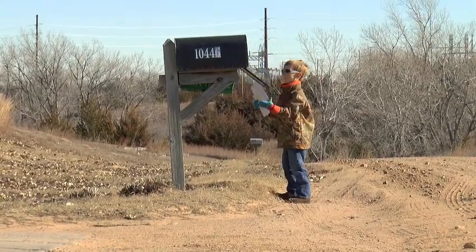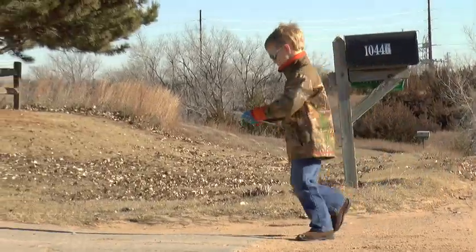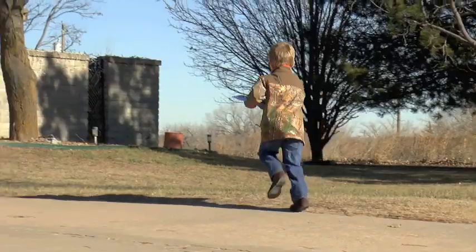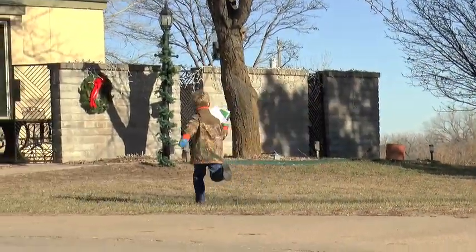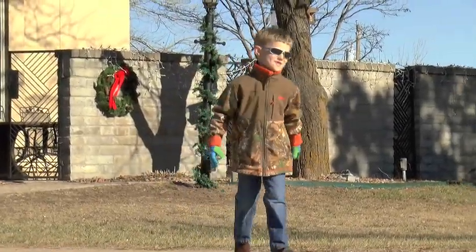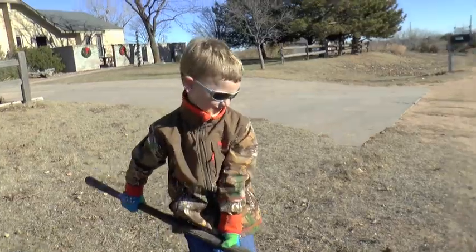When Festus got the mail for Mimi, we noticed a low spot in the road by the mailbox. Festus lives for that stuff — he can do work on the farm. It's a construction truck; this is a construction site.